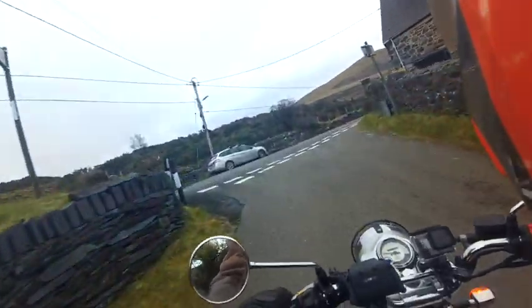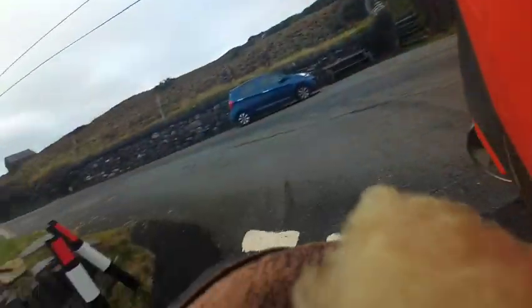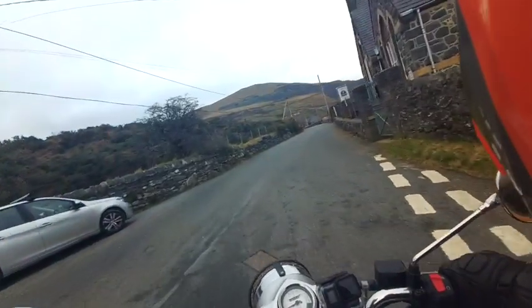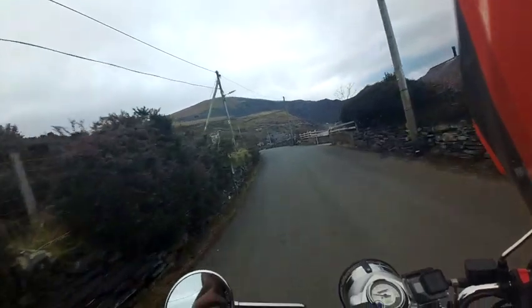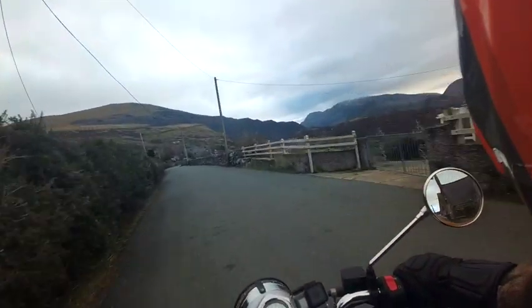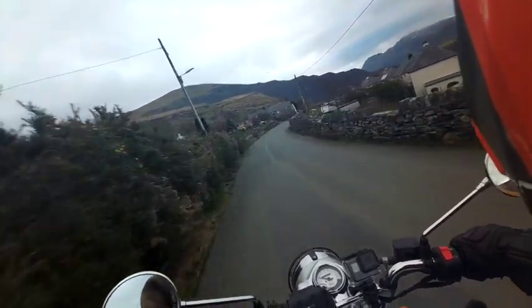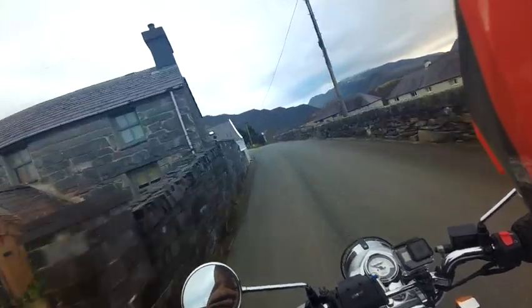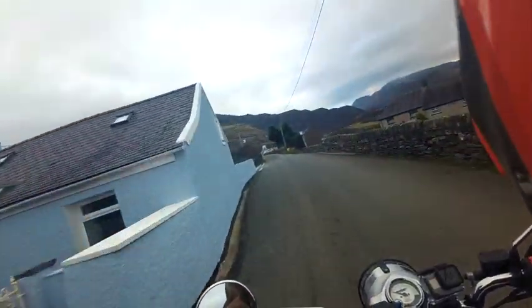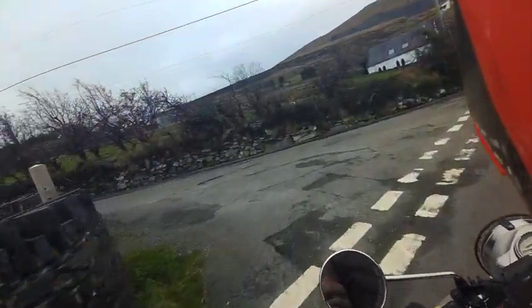If you hear any banging or rattling, it's my phone cable — I'm trying a cable system on my camera, using an Anker power bank to give me longer camera life. So we're now going to head up and over towards Nant Ffrancon and then into Bethesda.